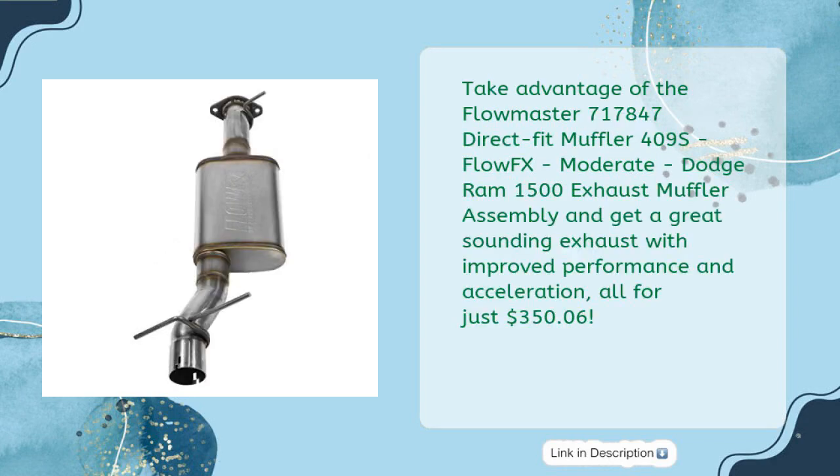Take advantage of the Flowmaster 717847 Direct Fit Muffler 409S FlowFX Moderate Dodge RAM 1500 Exhaust Muffler Assembly and get a great sounding exhaust with improved performance and acceleration, all for just $350.06.